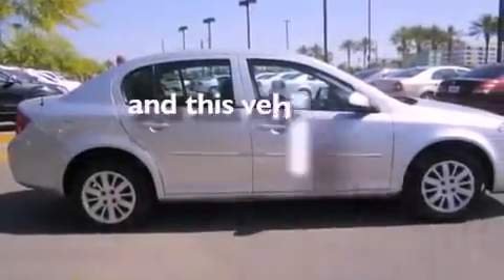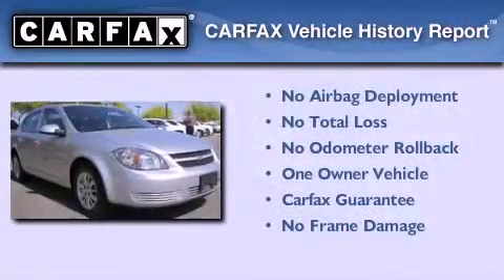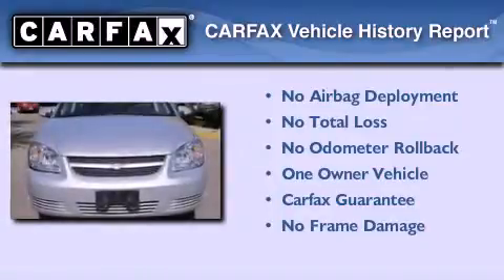This vehicle has less than 37,000 miles. This Chevrolet has had only one owner and it qualifies for the Carfax buyback guarantee. This vehicle won't last long at this price. Call and arrange a test drive now.